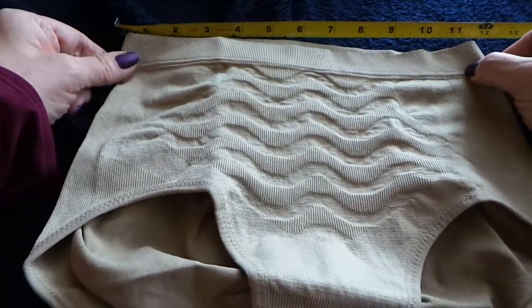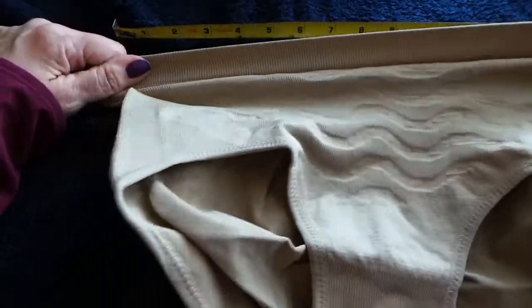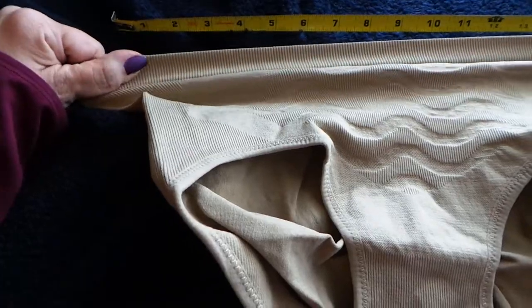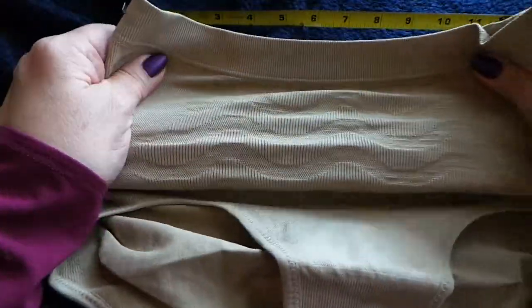It is a little over 11 inches unstretched, but of course when you stretch it out — which is also a good workout — it's about 16 inches, and that's going to give you a bit of an idea of how much it's going to hold you in.